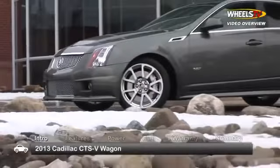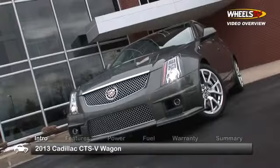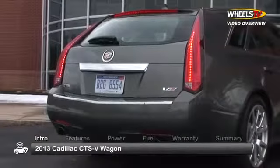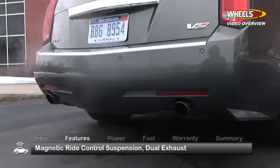The 2013 Cadillac CTS-V Wagon leaves no doubt that both ultra-high performance and sporty styling can be found in a full-size five-passenger family car. The CTS-V Wagon is offered in a single base trim. Standard equipment includes a dual-mode magnetic ride control suspension and dual exhaust with chrome-plated tips.